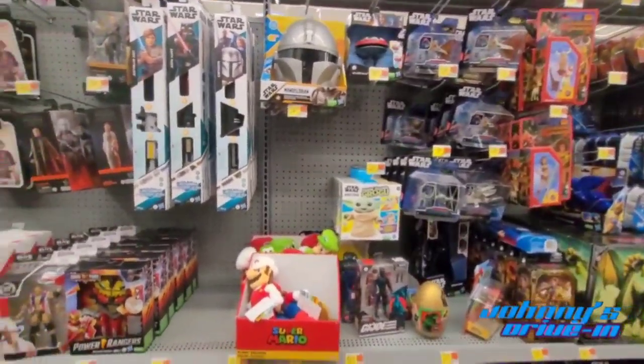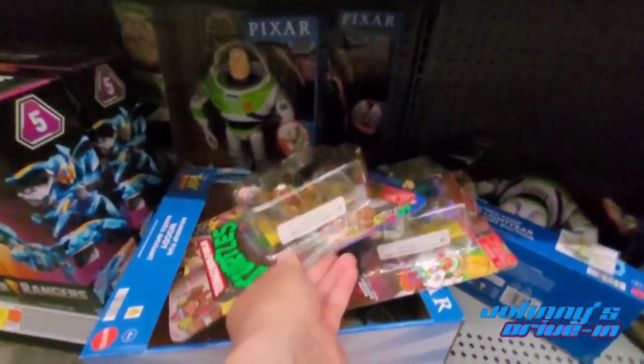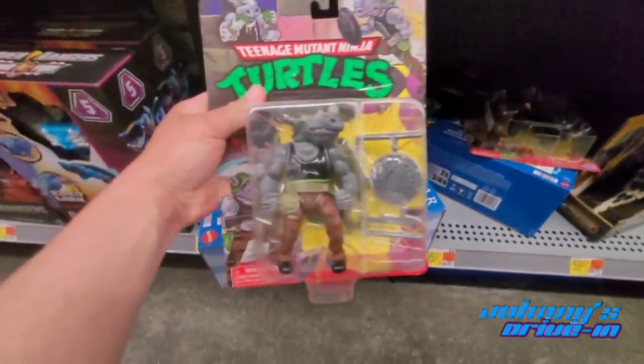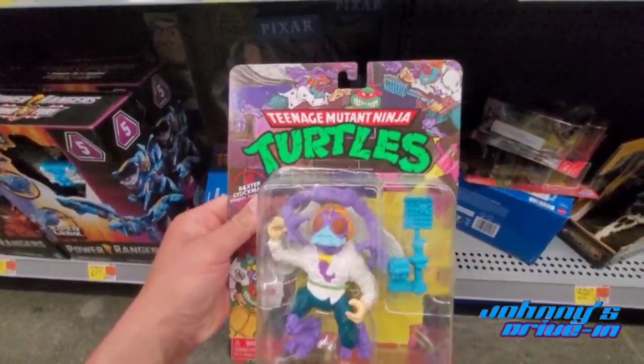Hey guys, welcome back to another video. I'm back at Walmart where I found on the bottom shelf three TMNT figures. We got Bebop looking cool, we got Rocksteady — I already have those guys so I'm not going to get them again. But I don't have Baxter Stockman; I've been looking for this guy and he's like 50 bucks online.